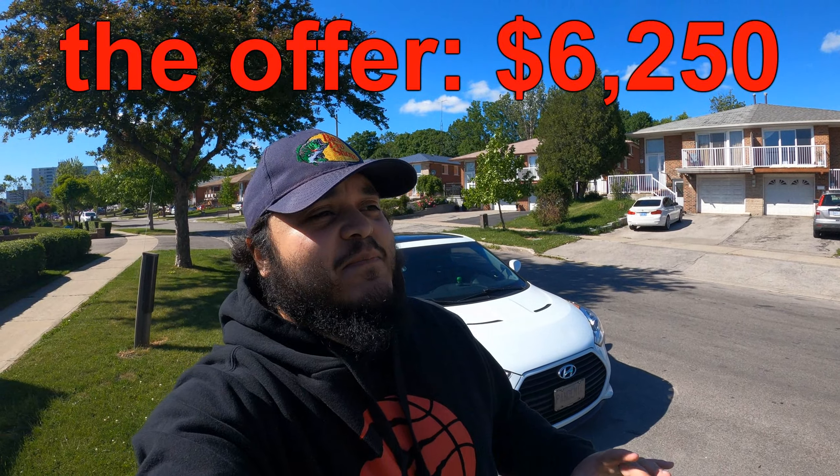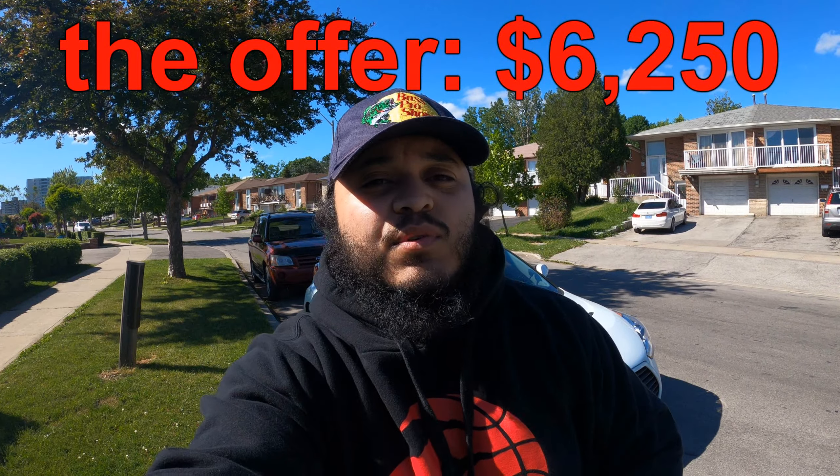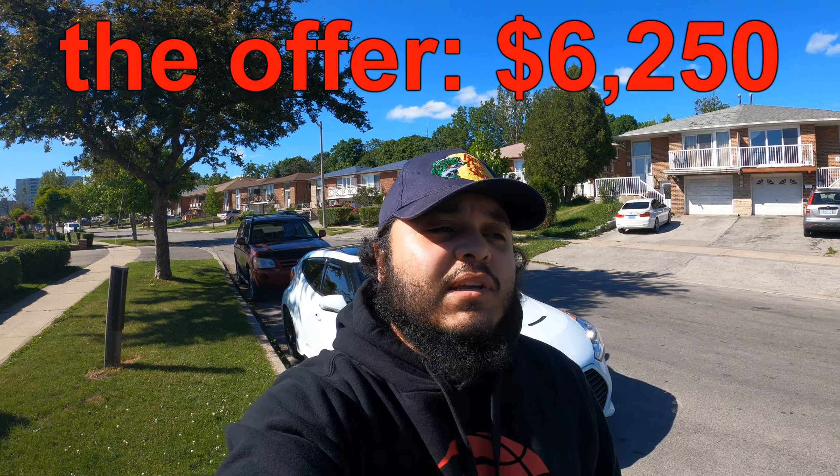So as you guys might be able to tell, I'm now back at the crib and unfortunately it's with bad news. I can't say it's with unexpected news because we did say earlier in the video that my prediction was they were going to offer me $6,800, which is roughly $2,900 short of our minimum goal of $8,700. The offer they gave me — are you guys ready? — $6,250. It's actually $6,500, but they would have to deduct $250 to run the car through the auction, which is understandable. But I was pretty close in my guess, and unfortunately that means the car is still mine.